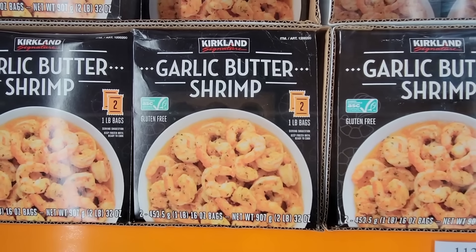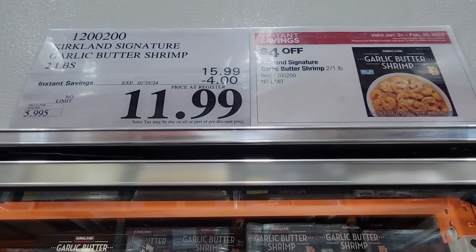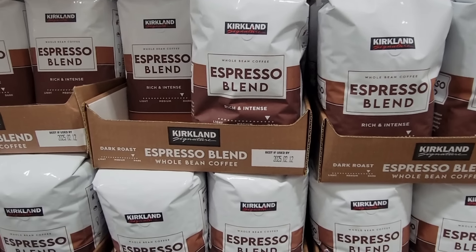Here is their latest shrimp — garlic butter shrimp. You're getting two pounds here. They have a lot of shrimp options, and this is a $4 savings going on until the 25th of February.